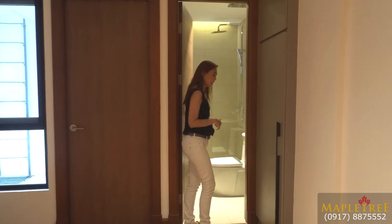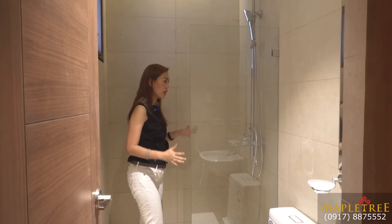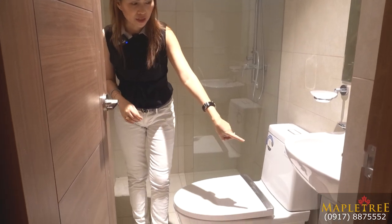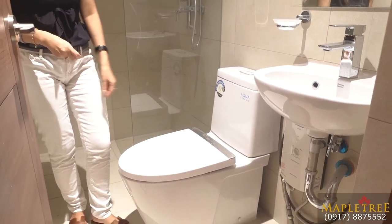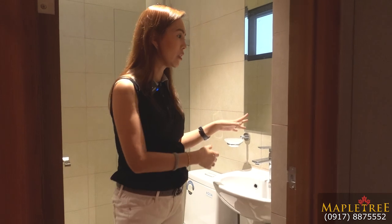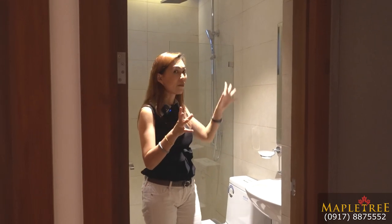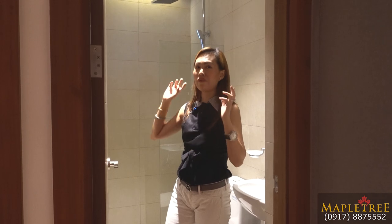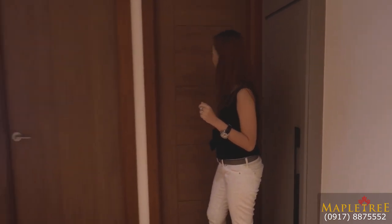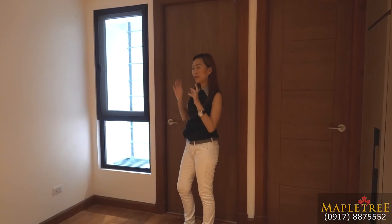This is the ensuite toilet and bath for the second bedroom. It has a semi-enclosed shower space, complete with shower fixtures and a Panasonic water heater included. You have a vanity, wash basin, water closet, and soap holder — so it's complete. There is also an exhaust fan and a window for ventilation. Having both an exhaust and a window is great — especially after a warm shower, so the bathroom doesn't get too steamy.